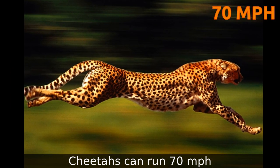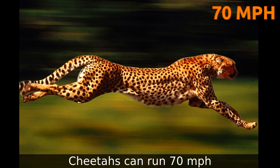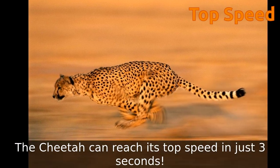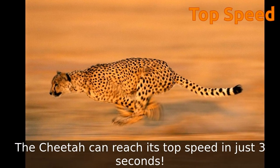Cheetahs can run up to 70 miles per hour, which is as fast as cars on the highway. A cheetah can reach its top speed in just 3 seconds.